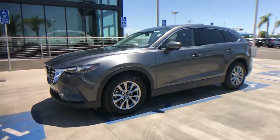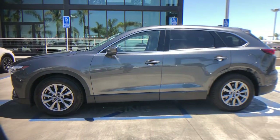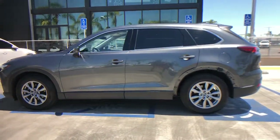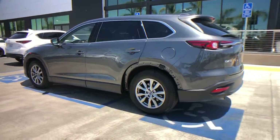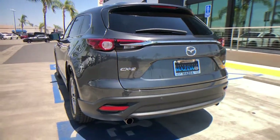Looking for your dream car? It could be the 2019 Mazda CX-9. This vehicle still has fewer than 50,000 miles on the clock, so it won't last long. Here's a talented family hauler designed for driving enthusiasts — the CX-9.